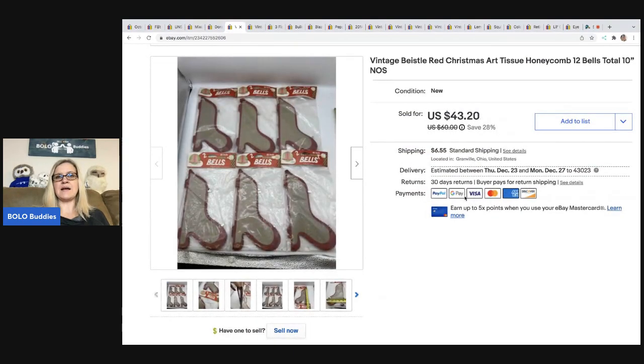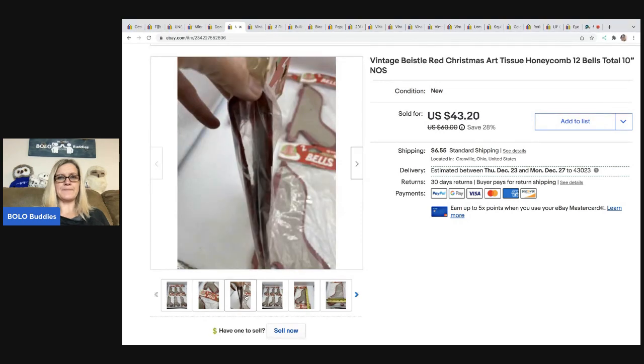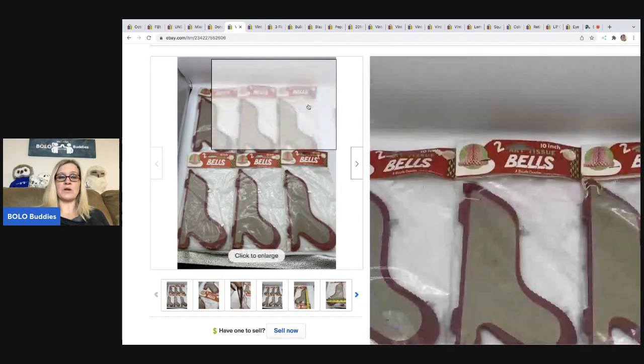The next item are these vintage — I'm not sure how to say it — beastal-style honeycomb bells. I got these at a garage sale; my cost of goods was $3 for all of them. They were new old stock — really, really cool and really old. I sold these pretty quickly for $35 best offer, and the buyer was all in for $41.70.